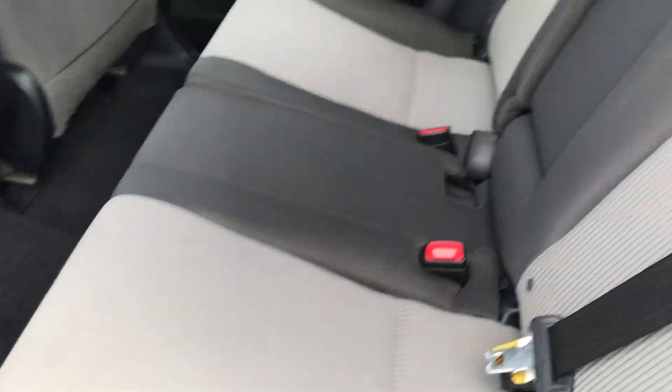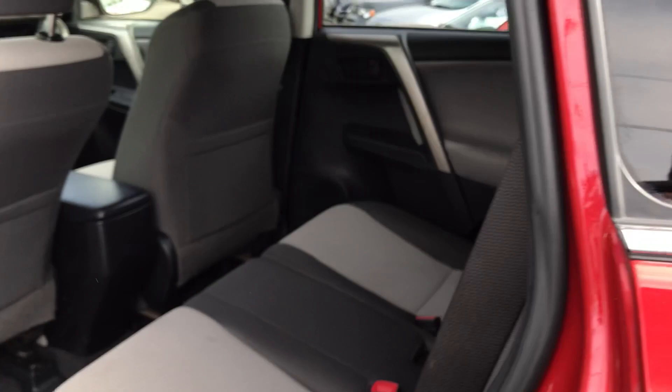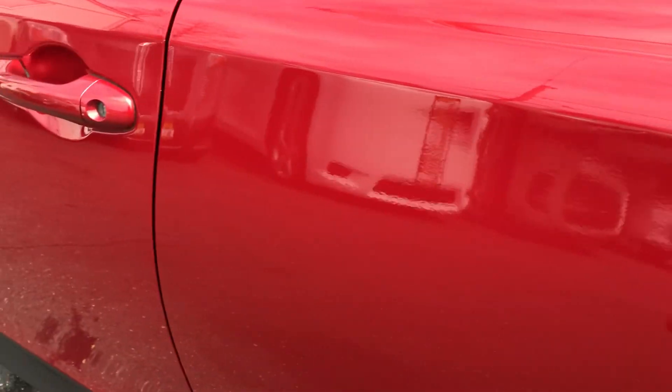Now, as with the RAV4 you can fold these seats down. I forgot to show you when I had the tailgate up, but it does have the rear shade in there, so you can put stuff in there — and with the tinted windows and that shade over it, nobody's gonna be able to see what you have in there.